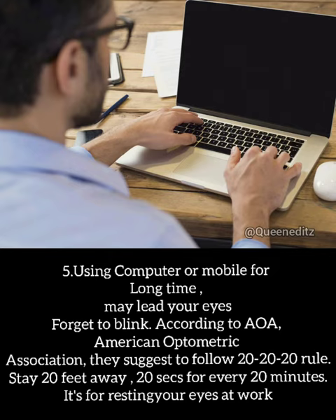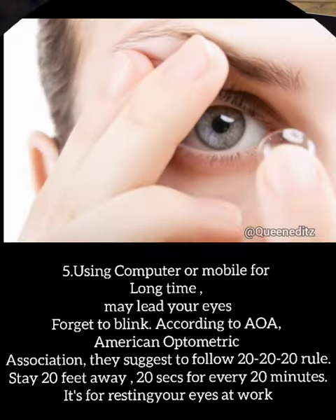5. Using a computer or mobile for a long time may strain your eyes. According to the AOA, the American Optometric Association, they suggest following the 20-20-20 rule: stay 20 feet away, look for 20 seconds every 20 minutes.